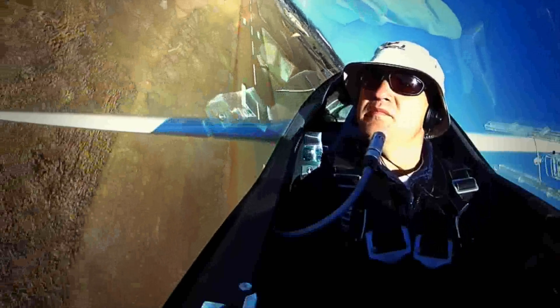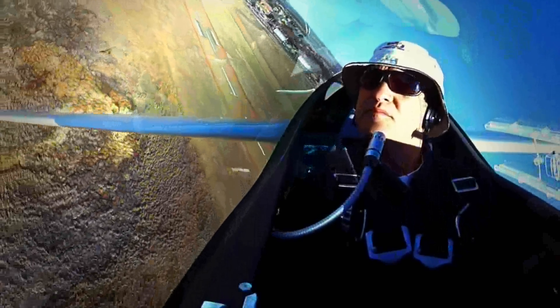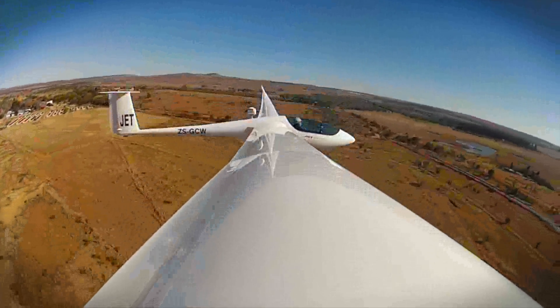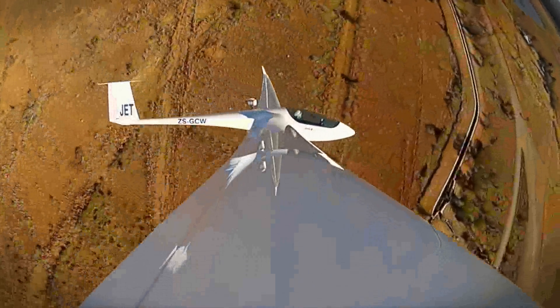A glider gets into the air either by being pulled up by another aeroplane, pulled by a winch, or some of them have motors — engines that they use to take off with and then retract for flying. This particular one cannot take off by itself, but it can stay in the air by using a jet engine which is also fully retractable.